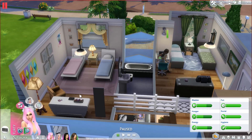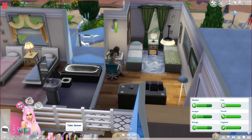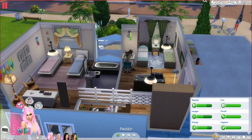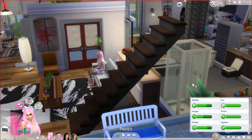I changed the upstairs a little more than anything else, but mostly just one room. This is Abby's bed, this is Skylan's bed, this is Zara's bed, and then this is Talia's bed. That's basically the house!